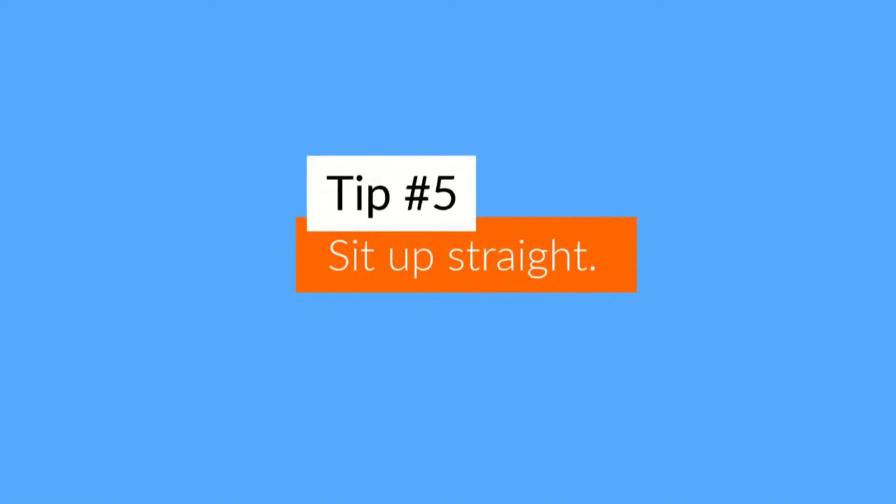Tip number five: sit up straight and make eye contact. There's actual research that shows that when you sit up straight, you look and feel more confident, even if you're really nervous. Your shoulders should be back, your chest should be out, and you should feel like a string is pulling you from the top of your head. You don't want to slouch during your interview — trust me, these things matter.